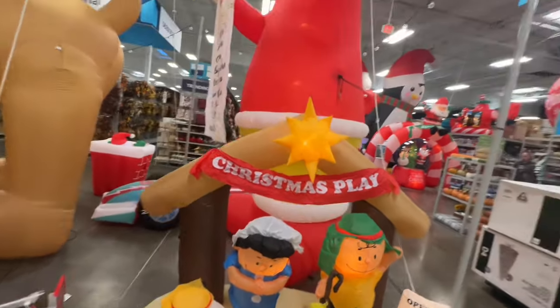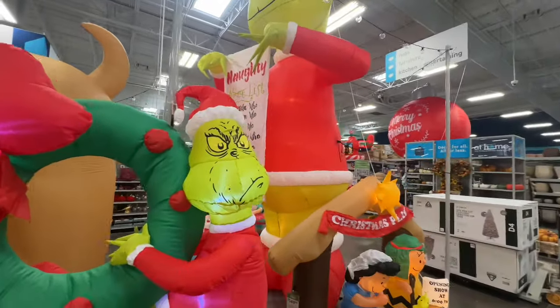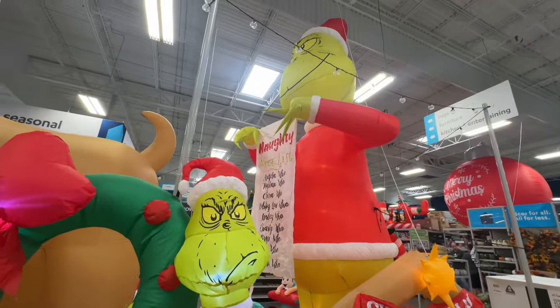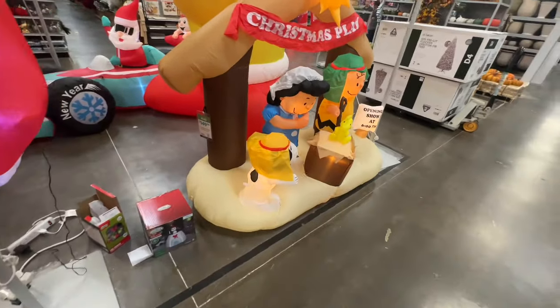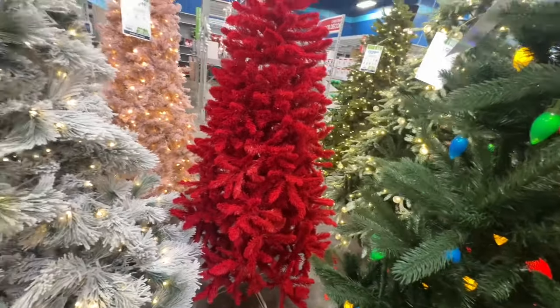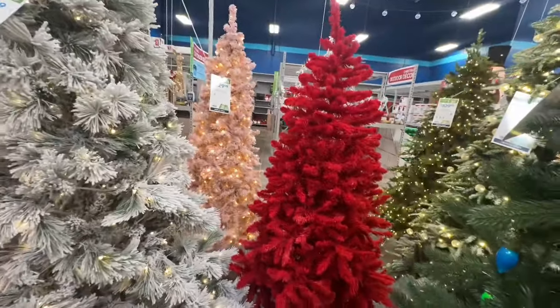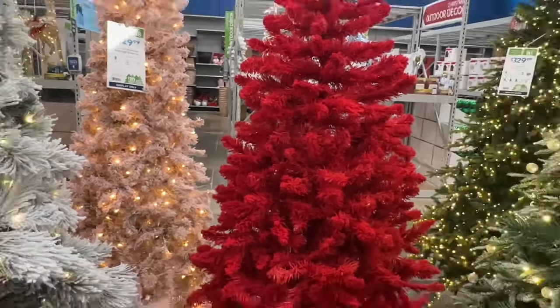You got your big Grinch. Let's see what the Grinch is — something naughty. It's cute. All right, I came right here to the other side to see how much this red tree is. There's no price, but I think it's $130 because it's the same size as that pink tree. So I'm just assuming that it's $130.